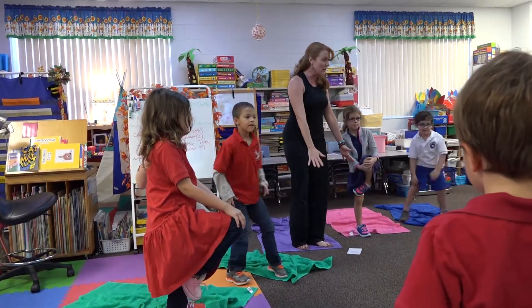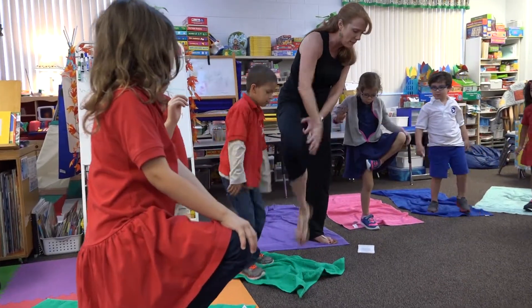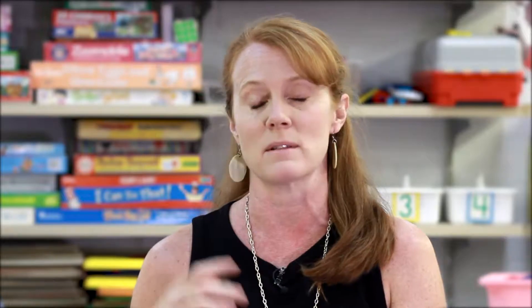Today is kindergarten yoga. We do about 30 minutes. We get everybody settled. We've been working on the basic components of what yoga is, and today we'll synthesize some of that with some poses we know and some words we may or may not know.